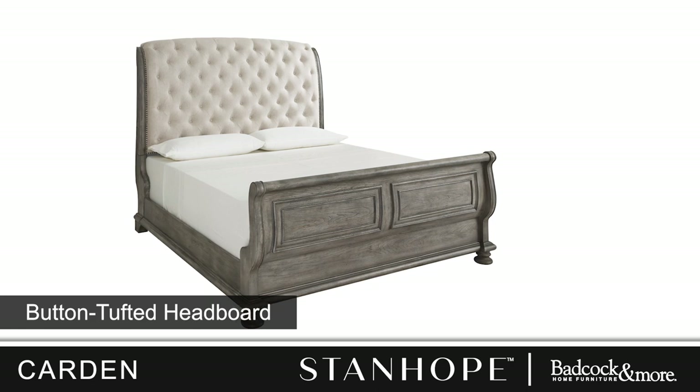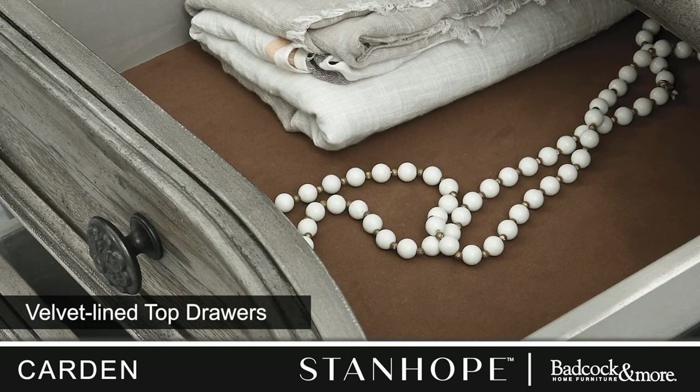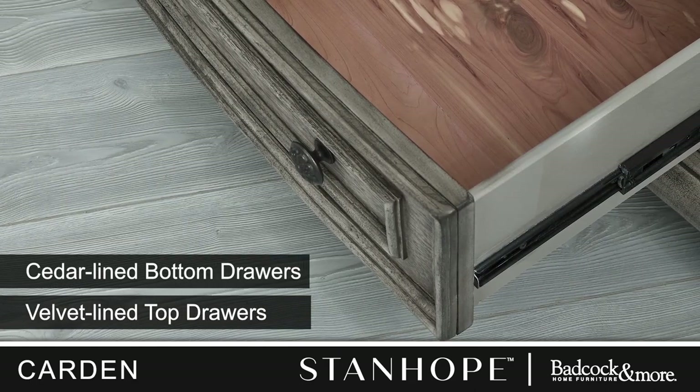The upholstered sleigh bed features button tufting and raised wood molding. The drawers are lined with felt or aromatic cedar and showcase English and French dovetailing with 45-millimeter full-extension ball-bearing drawer glides.